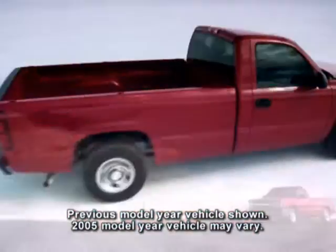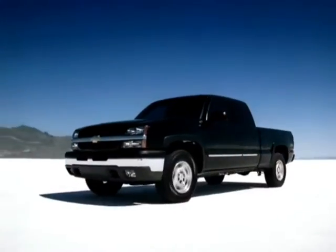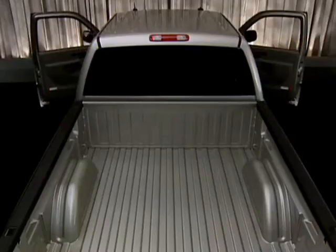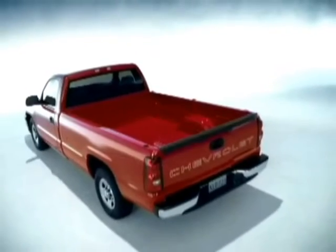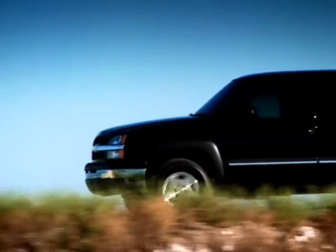Silverado 1500 models are available in two- and four-wheel drive regular cabs, four-door extended cabs, and two- or four-wheel drive crew cabs, which offer four full-size doors and a five-foot eight-inch cargo box. You can choose from two box styles — fleetside and sportside — and from a variety of Vortec engines and suspension packages.